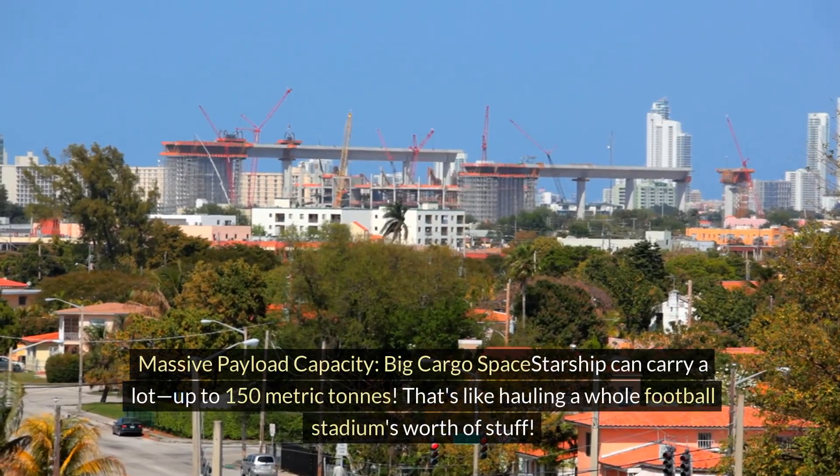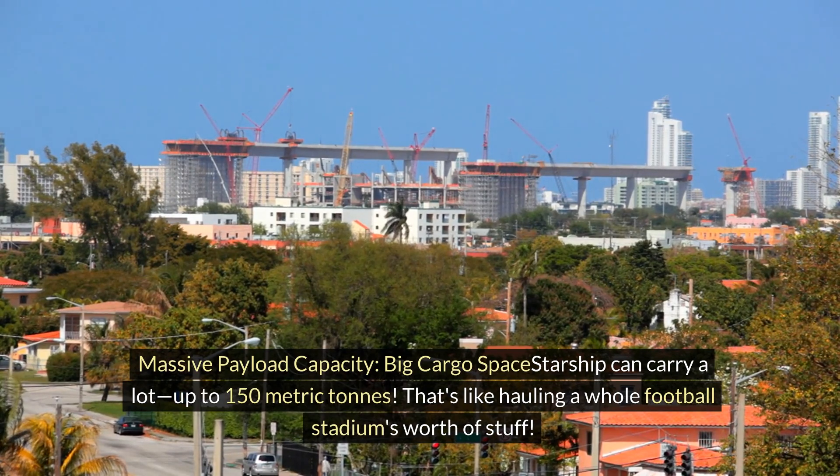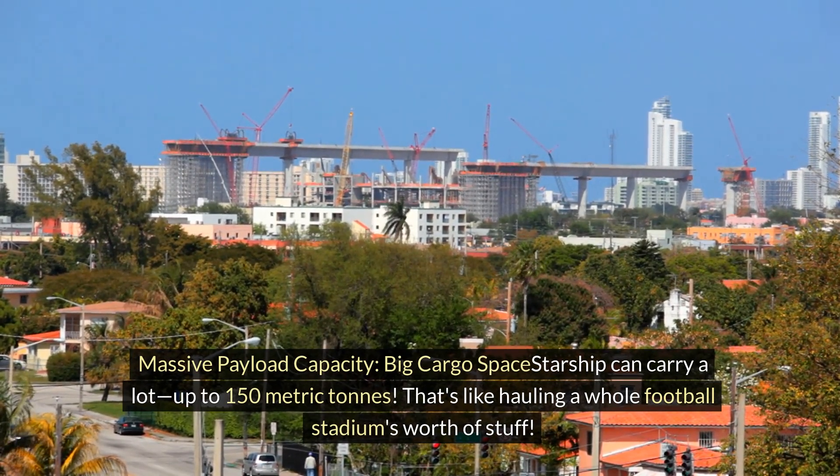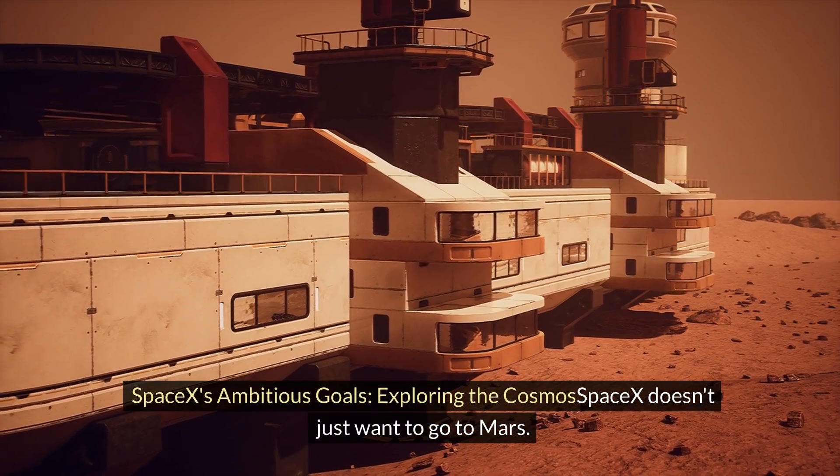Massive payload capacity — big cargo space: Starship can carry a lot — up to 150 metric tons. That's like hauling a whole football stadium's worth of stuff.